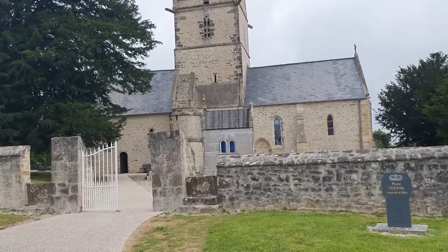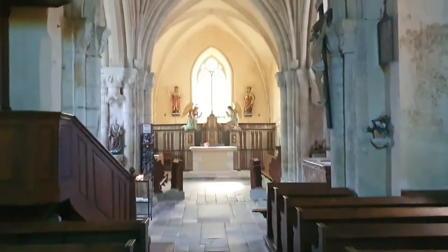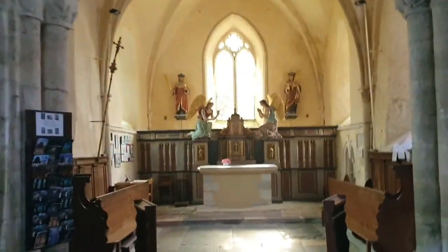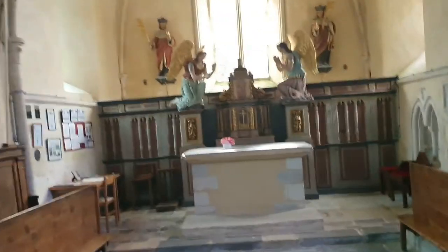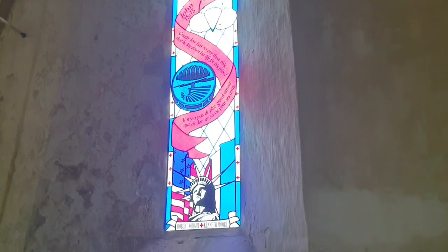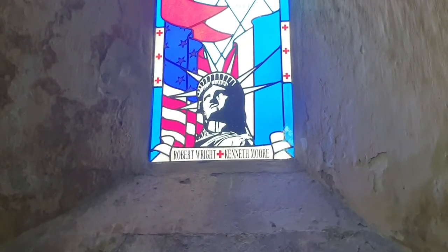Let's go look inside. This is the first view when entering the church. Right on the left — it's a little hard to see, but there's a window made as a tribute for the paratroopers, specifically the 501st Airborne Division, containing the names of Robert Wright and Kenneth Moore, as you can see.